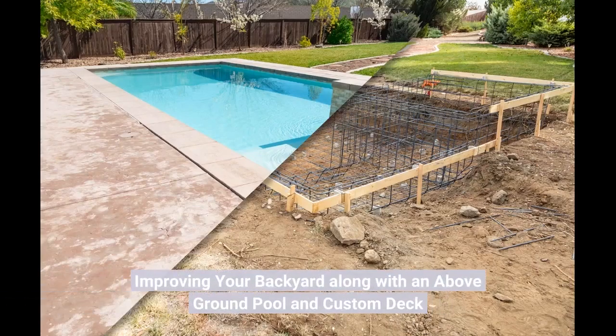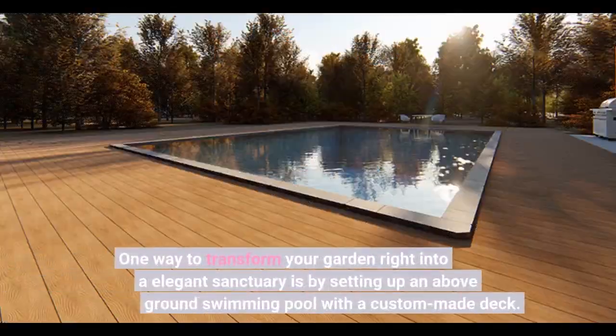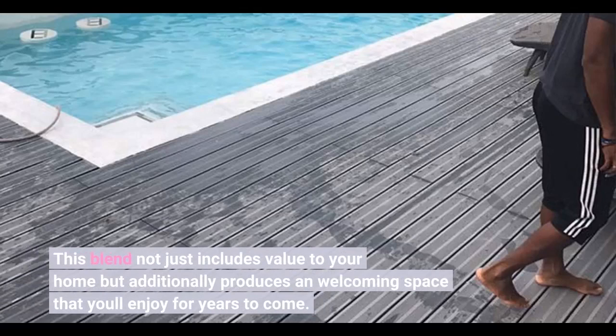Improving your backyard with an above-ground pool and custom deck. Having a backyard haven is a goal for lots of homeowners — it's a location where you can relax, entertain friends and loved ones, and get away from the stresses of daily life. One way to transform your garden into an elegant sanctuary is by setting up an above-ground swimming pool with a custom-made deck. This blend not only adds value to your home, but also creates a welcoming space that you'll enjoy for years to come.